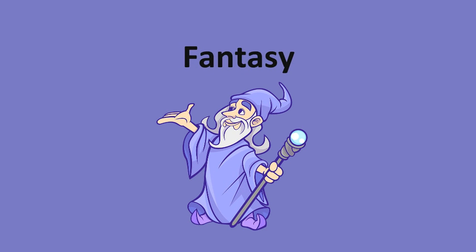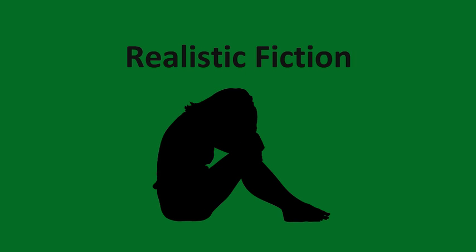Purple is for fantasy. Magic, wizards, and fantastical plot elements can all be found with a purple label. Dark Green is for realistic fiction. These books look at real-life topics and can cover illness, addiction, and interpersonal issues.